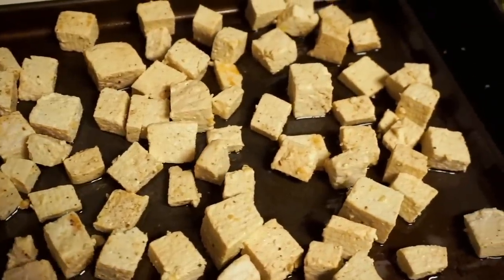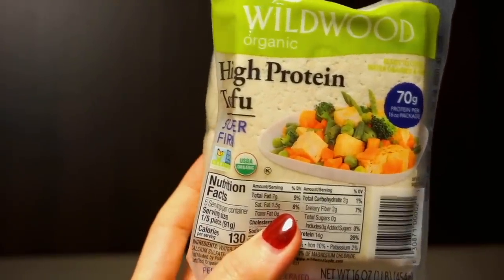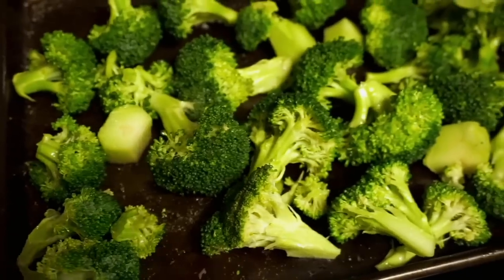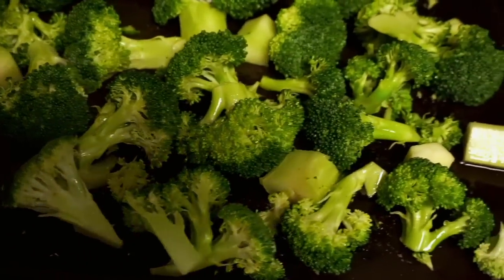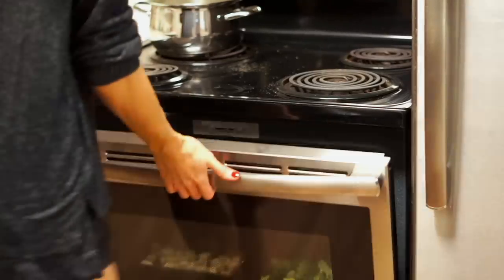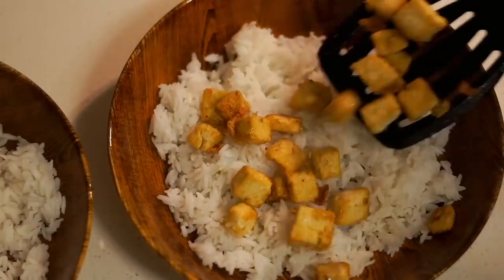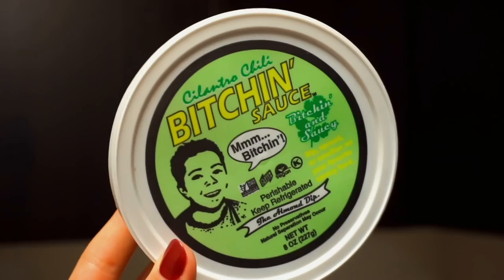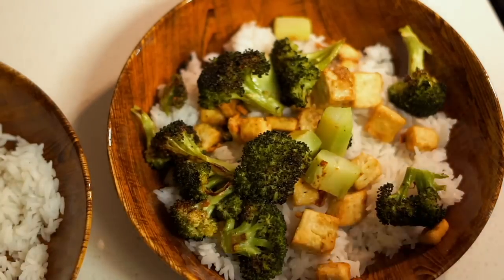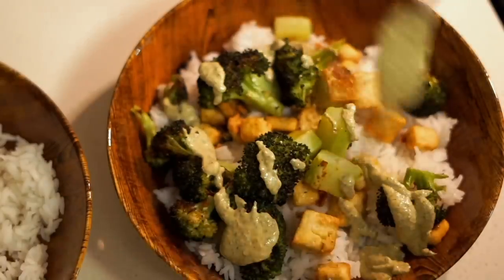I decided to make a quick veggie bowl, which is one of my favorite meals because it makes me feel so good. I used high-protein tofu tossed with garlic powder, salt, and pepper, and roasted broccoli with olive oil, garlic, salt, pepper, and red pepper flakes. I cooked up some fluffy jasmine rice for the bottom of the bowl, then added the baked tofu and broccoli. Adding a delicious sauce — like this almond-based one — means you can make the same base combo and change the sauce every night for a very different dinner.